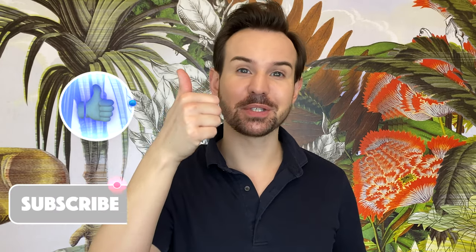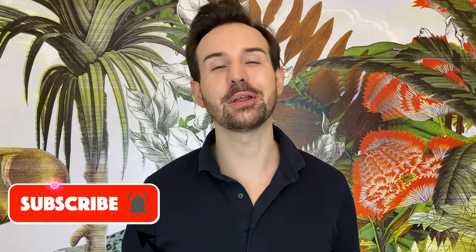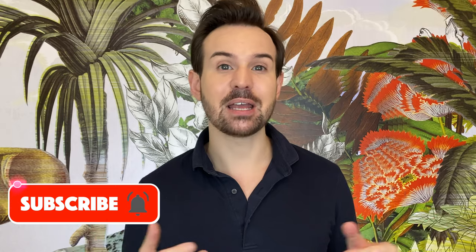Thank you so much for watching! If you liked this video, please give it a thumbs up. Don't forget to subscribe to my channel and ring the little bell so you don't miss any of my new videos. You can also follow me on Instagram — I am Cyril Laurent. Thank you so much for watching and I will see you next time — au revoir, everyone, bye!